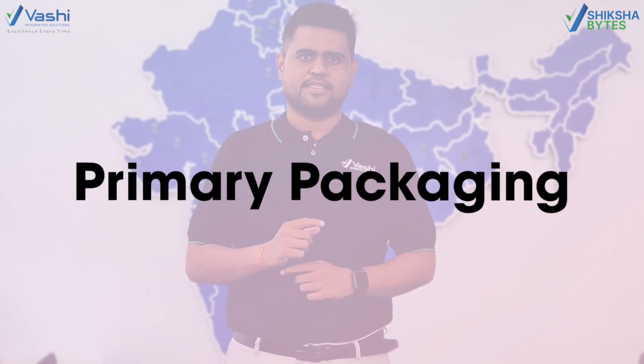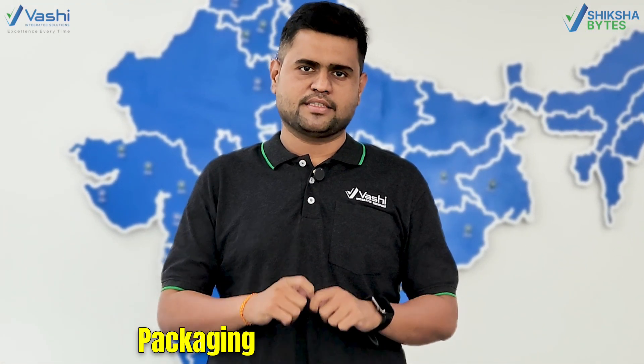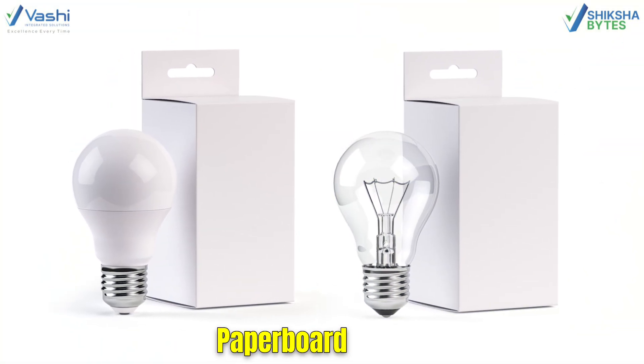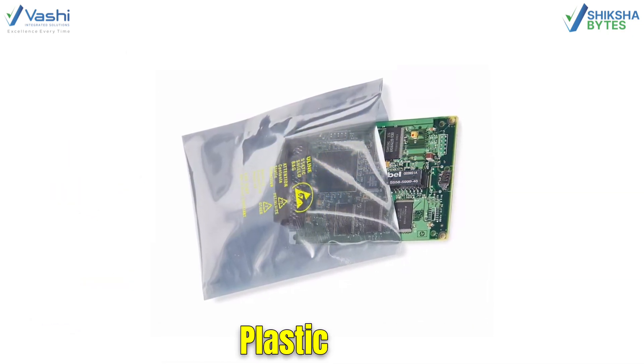The first type is Primary Packaging. It is the first protection layer of the product and the last piece of the packaging that the consumer opens. For example, a light bulb packed in a paperboard carton, as well as a small circuit board packed in a sealed plastic pouch.